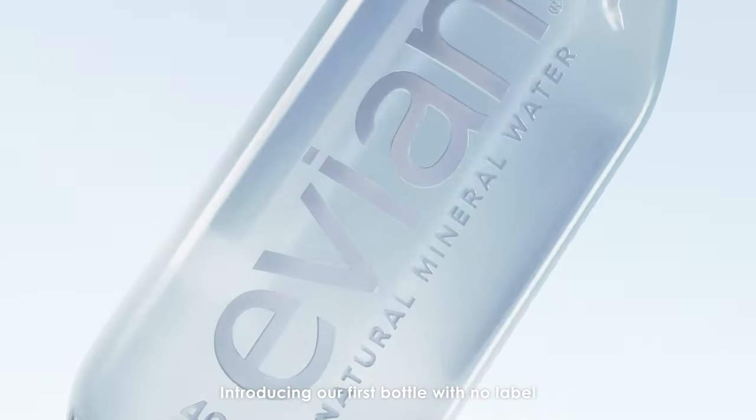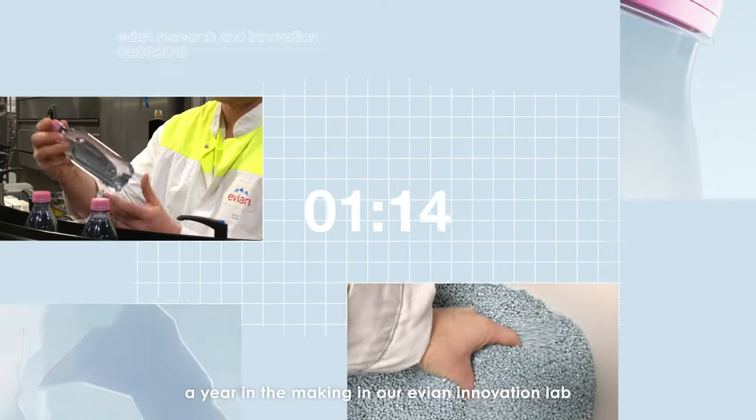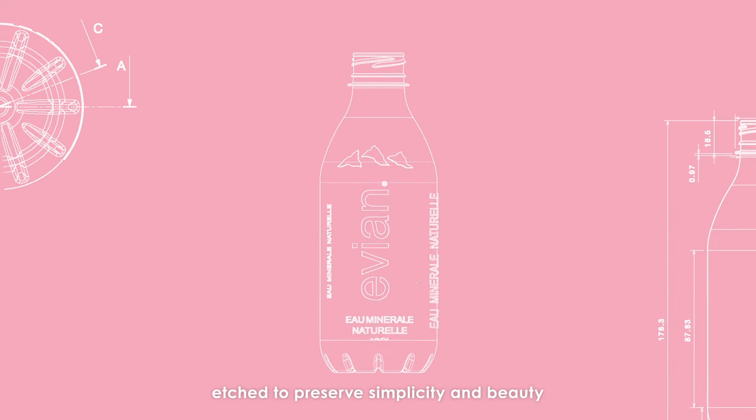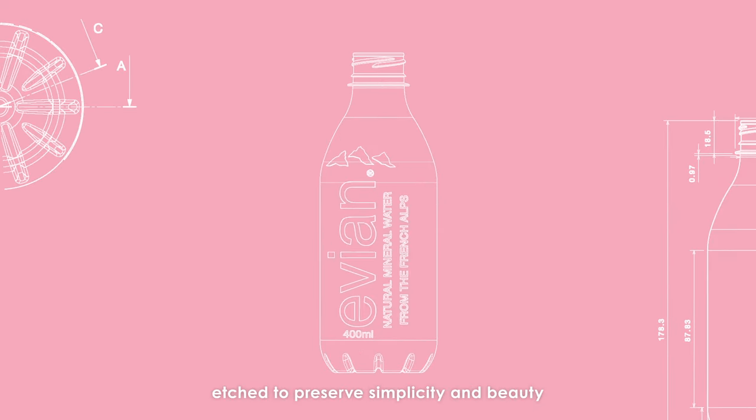Introducing our first bottle with no label. A year in the making in our Evian Innovation Lab, crafting more than 20 different versions, etched to preserve simplicity and beauty.